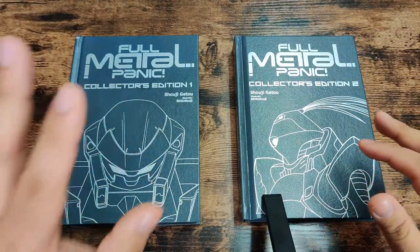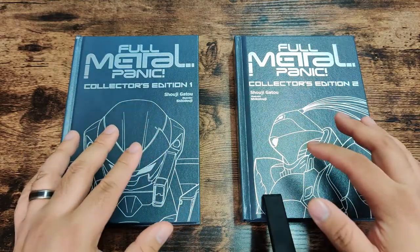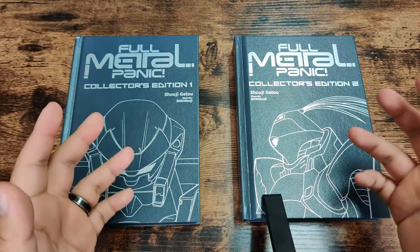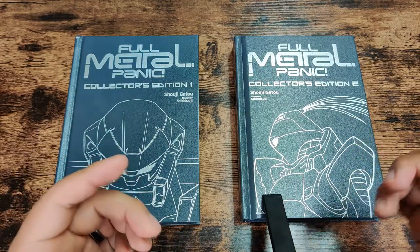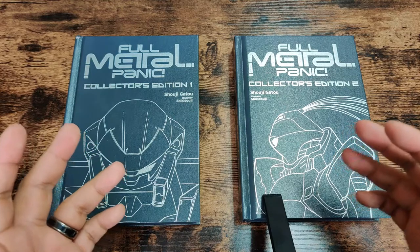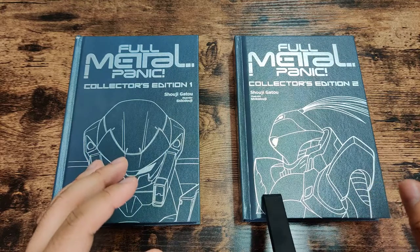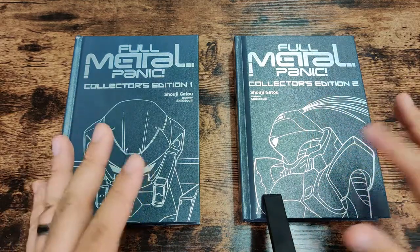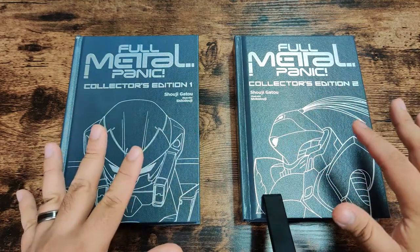Here we have Full Metal Panic Collector's Editions Volumes 1 and 2, and in order to understand what makes these books so special and why they're so important right now, we have to understand the publication history of Full Metal Panic as a whole. Back in 2009, there was a small company known as Tokyo Pop, and Tokyo Pop was the company that originally had the license to translate and publish Full Metal Panic in English. They went all the way up to Volume 4 in 2011, and Volume 4 actually combined Volumes 4 and 5 from Japan. Long story short, Tokyo Pop didn't do so well and we didn't get the full story printed in English.